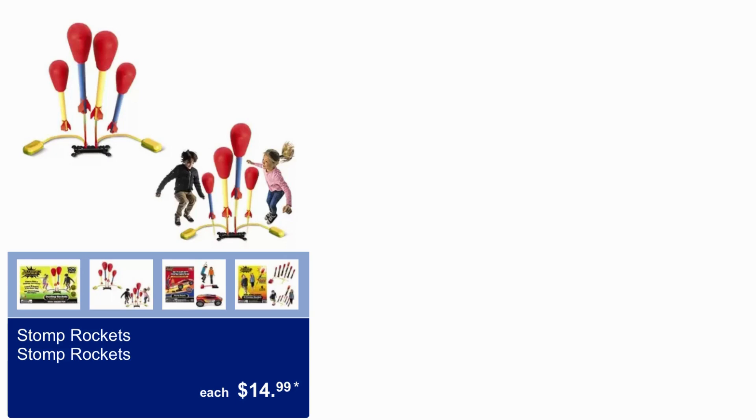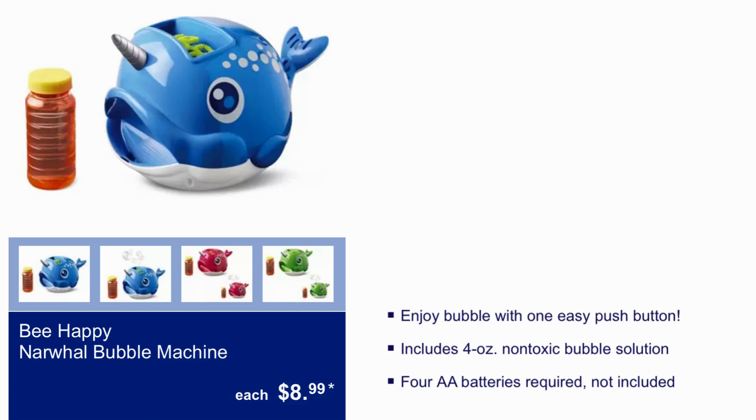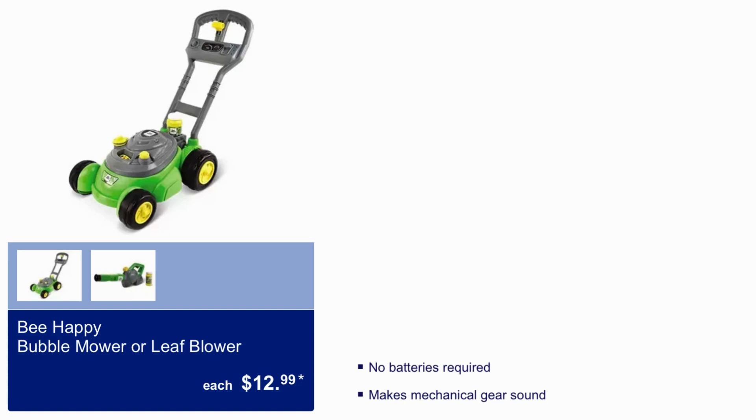Stomp Rockets $14.99. Wows Up Base Basketball, Football, or Soccer Ball $9.99. Be Happy Narswell Bubble Machine $8.99 — enjoy bubbles with one easy push button, includes 4 ounces of non-toxic bubble solution, AA batteries required but not included. Be Happy Bubble Blaster $4.99 — lights up, includes batteries and 4-ounce bubble solution, age 3 and up. Be Happy Bubble Mower or Leaf Blower $12.99 — no batteries required and makes mechanical gear sounds.